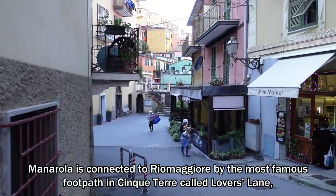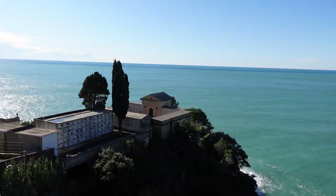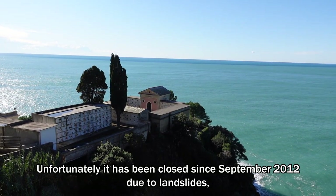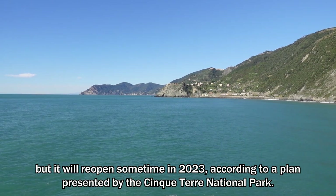Manarola is connected to Riomaggiore by the most famous footpath in Cinque Terre called Lover's Lane, carved into the rocks above the sea. Unfortunately, it has been closed since September 2012 due to a landslide, but it will reopen sometime in 2023 according to a plan presented by the Cinque Terre National Park.